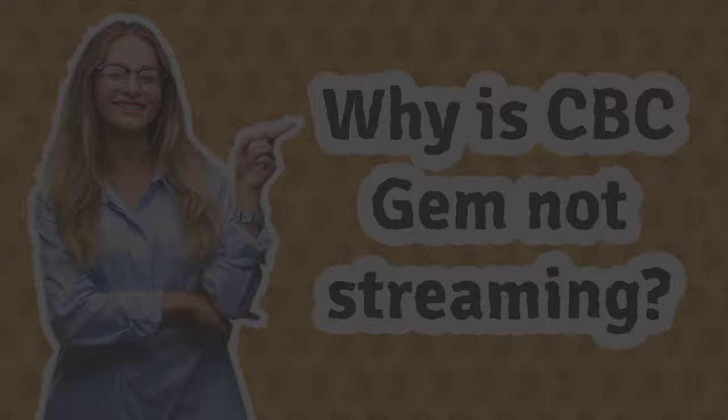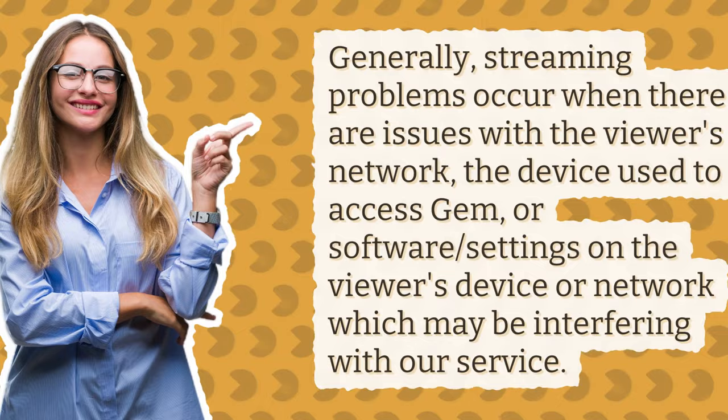Why is CBC Gem not streaming? Generally, streaming problems occur when there are issues with the viewer's network, the device used to access Gem, or software and settings on the viewer's device or network which may be interfering with our service.